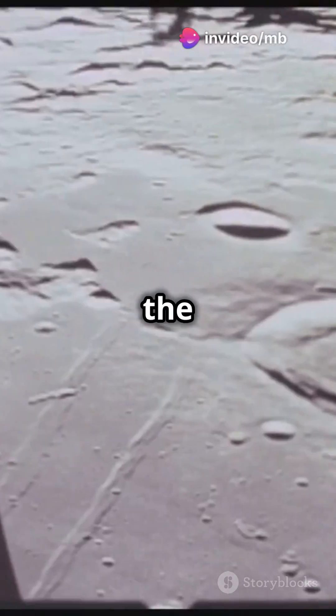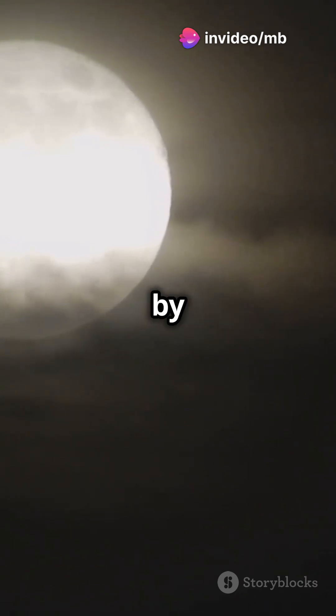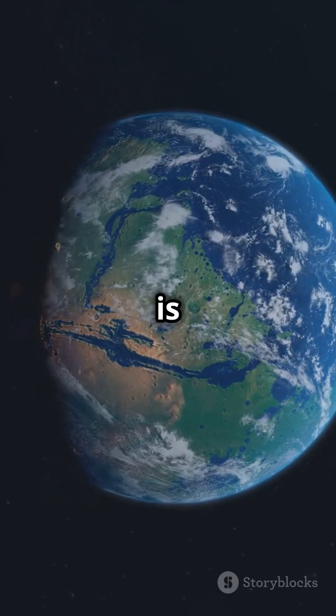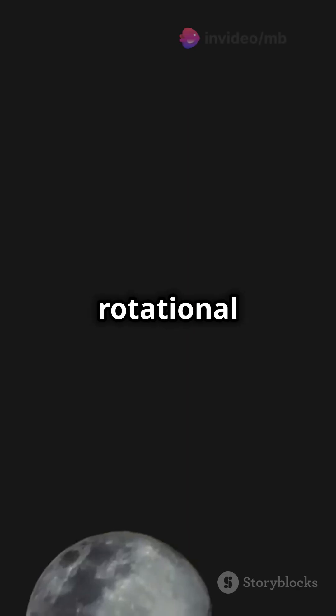Are you curious why we always see the same face of the Moon? Prepare to be amazed by the wonders of tidal locking. So, what is tidal locking? It's when an object's orbital period matches its rotational period.